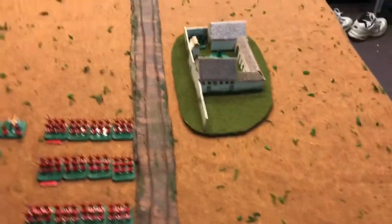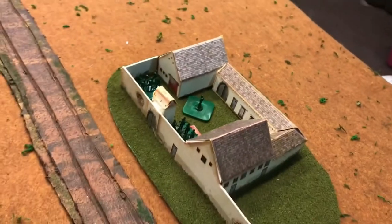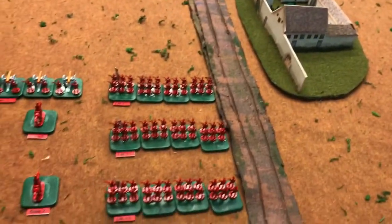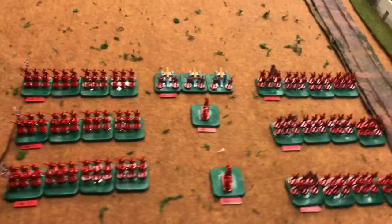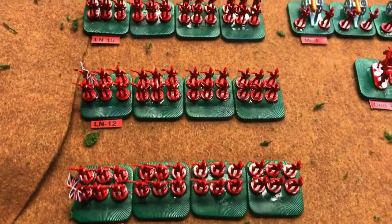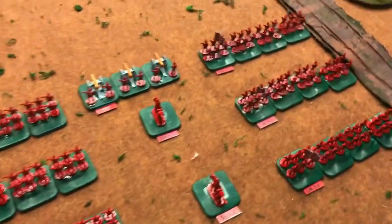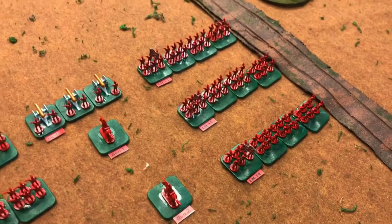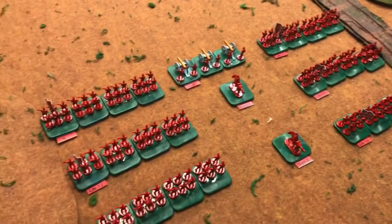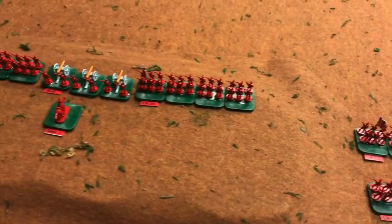Coming along our British lines, our British troops have lined up. These are the 13-15mm Risk figures. My friend Jim, who passed away a while back, ordered sacks and sacks of these. So this is the British right flank and our center.